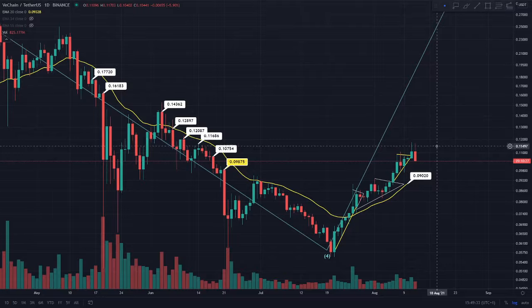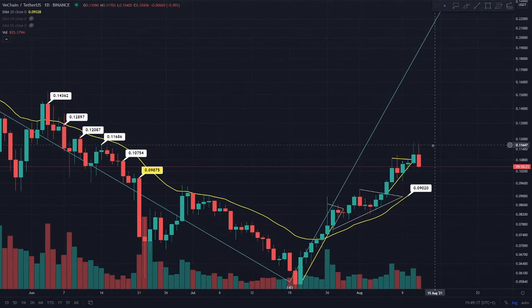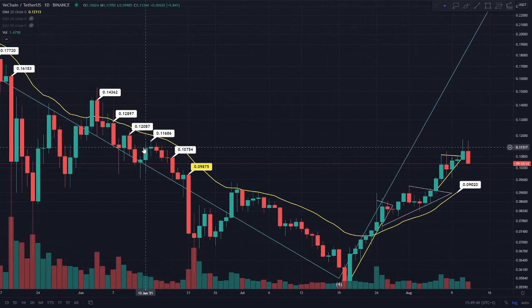This is the VeChain token on the daily time frame. In yesterday's video we were talking about going short on the trade from the 11.5 cent region, and you can see that we did actually hit that target yesterday — the 11.5 cent level which we anticipated, as it was a resistance on the 14th of June.